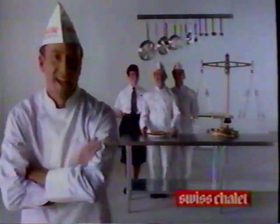To make it as a special at Swiss Chalet, a meal really has to measure up. Take our half-side rib special — for a short time only.